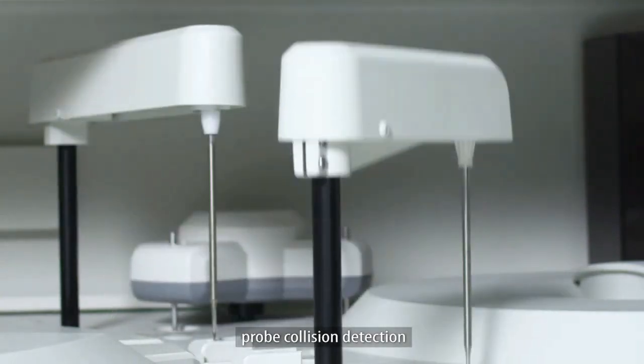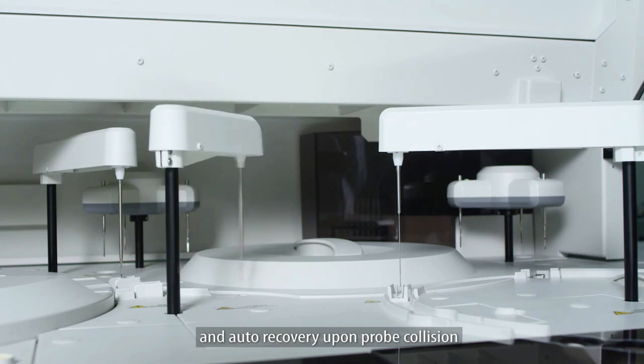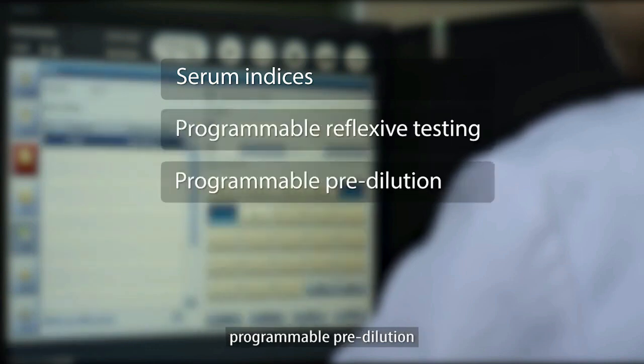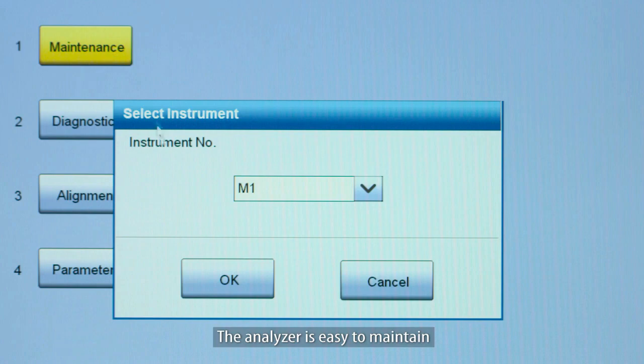Other high-tech functions include an eight-step cuvette auto-washing station, probe level sense detection, probe collision detection, reagent probe bubble detection, sample probe clot detection, and auto recovery upon probe collision.